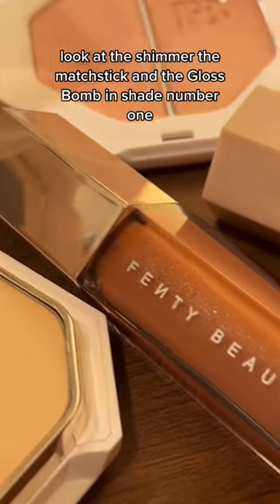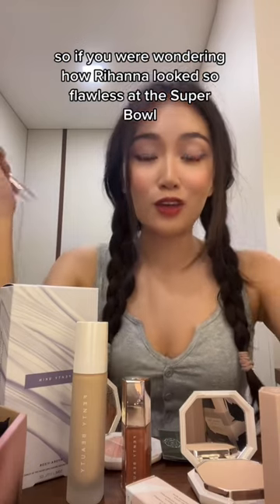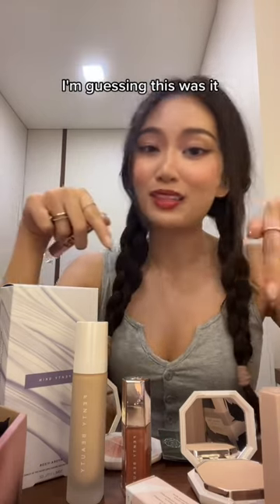And the Gloss Bomb in shade number one. So if you were wondering how Rihanna looks so flawless at the Super Bowl, I'm guessing this was it.